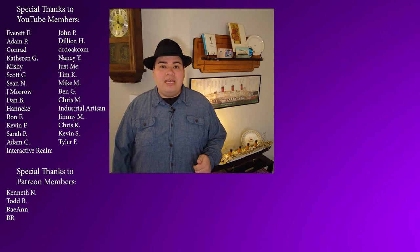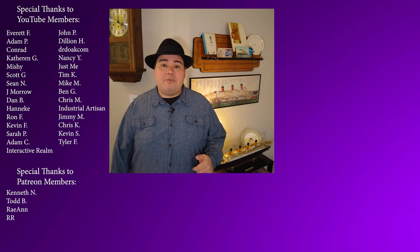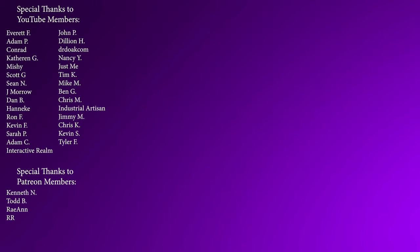Thank you for watching, everyone. If you enjoyed this content, consider supporting my channel by signing up for my Patreon or YouTube memberships — that way you can get exclusive perks in return. Links are in the description below. Thank you, and I'll see you next time.